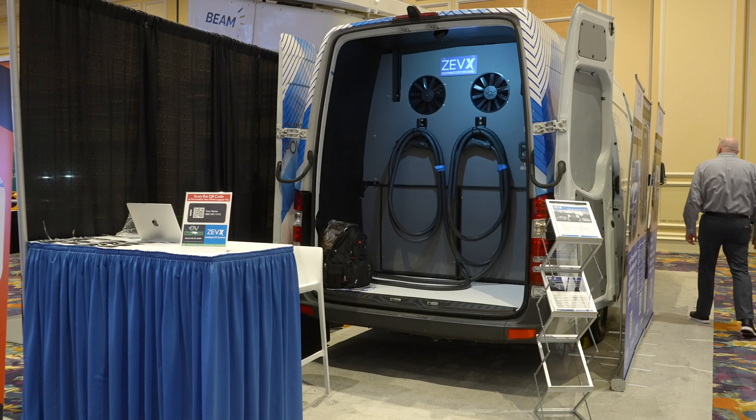So what is the cost on something like this? It's around $200,000 to $300,000. It all depends on how we configure it and what it's mounted in. So similar to the cost of just a non-mobile DC fast charger.